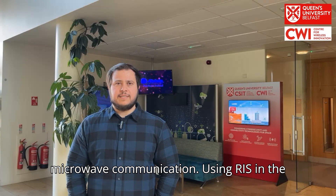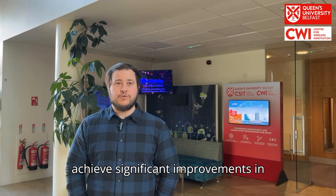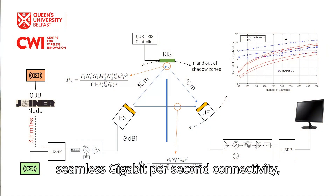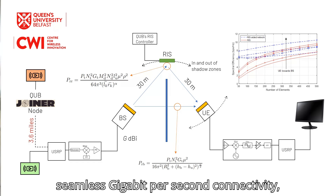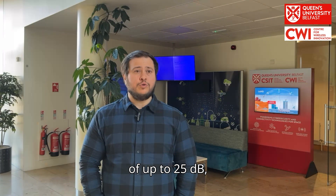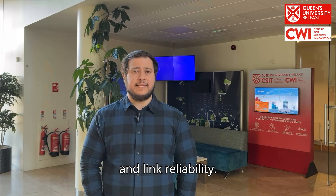Using RIS in a 60-meter reflection path loss model, we achieve significant improvements in signal strength and coverage, enabling seamless gigabit-per-second connectivity even in challenging environments. Our RIS provides a signal enhancement of up to 25 dB, significantly enhancing signal quality and link reliability.